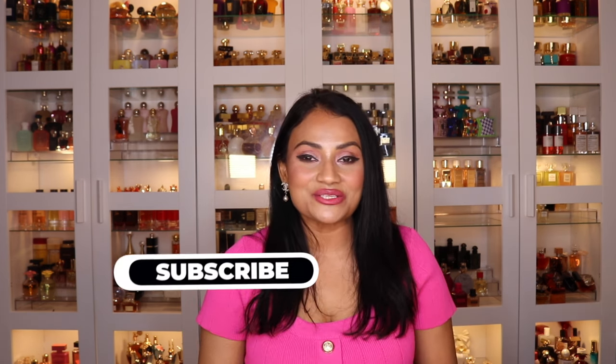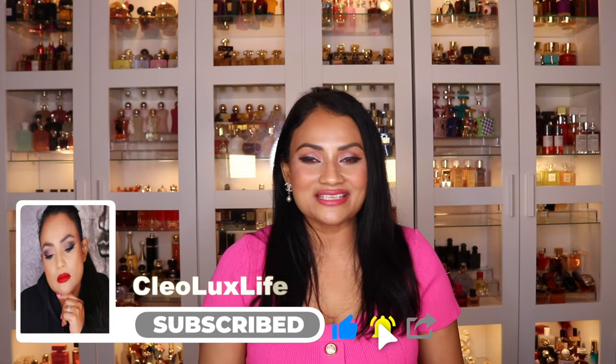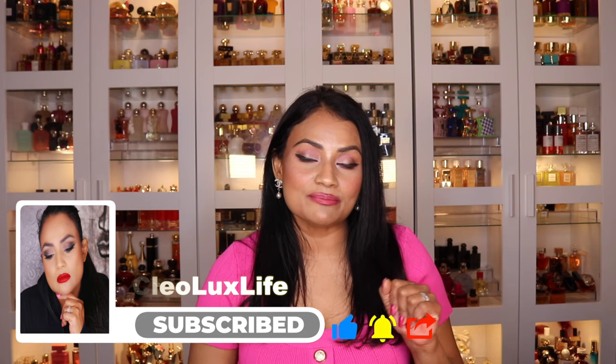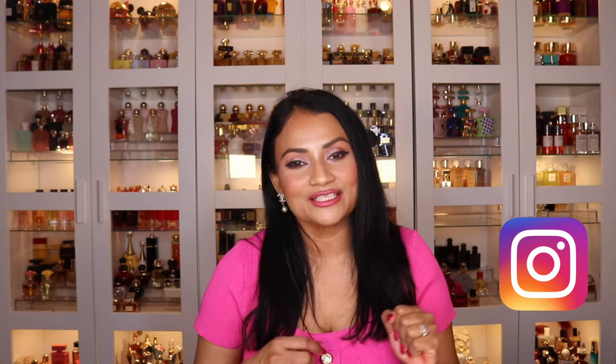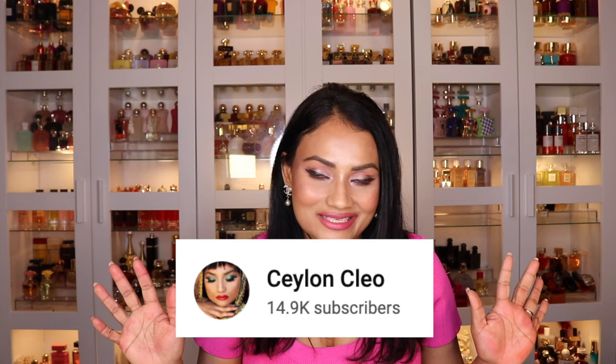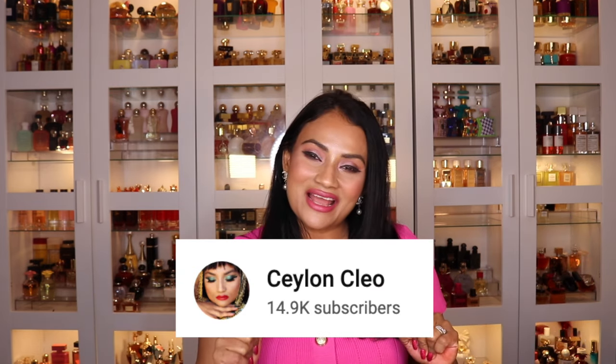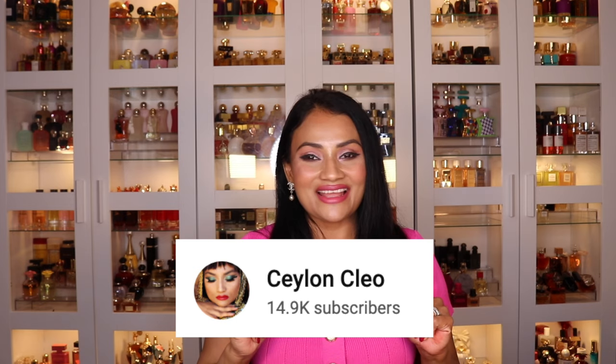I hope you enjoyed this video! If you did, please give it a thumbs up, subscribe to my channel if you haven't already, and ring the notification bell so you'll be notified every time I upload. Follow me on Instagram and TikTok, and head over to my other channel, Salon Cleo, which is all about gorgeous fragrances. I hope you go over there, subscribe, and show some support. I'll see you guys in my next video.